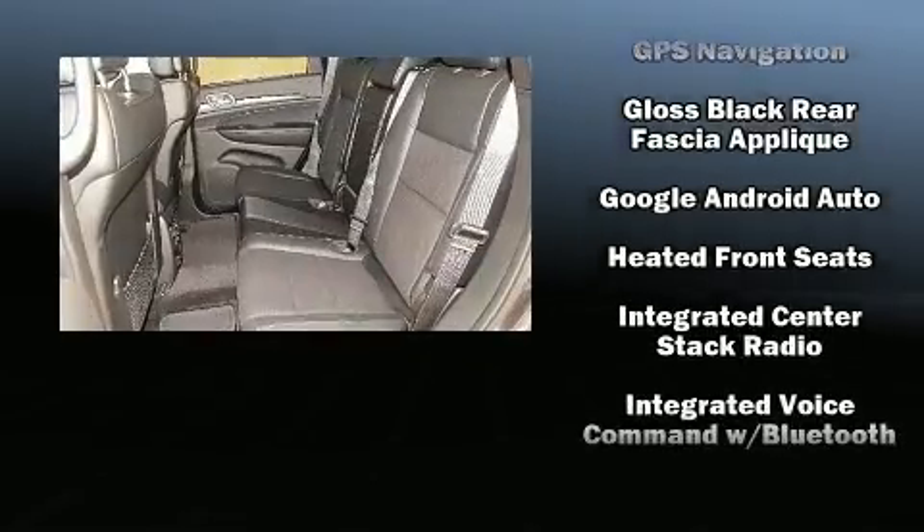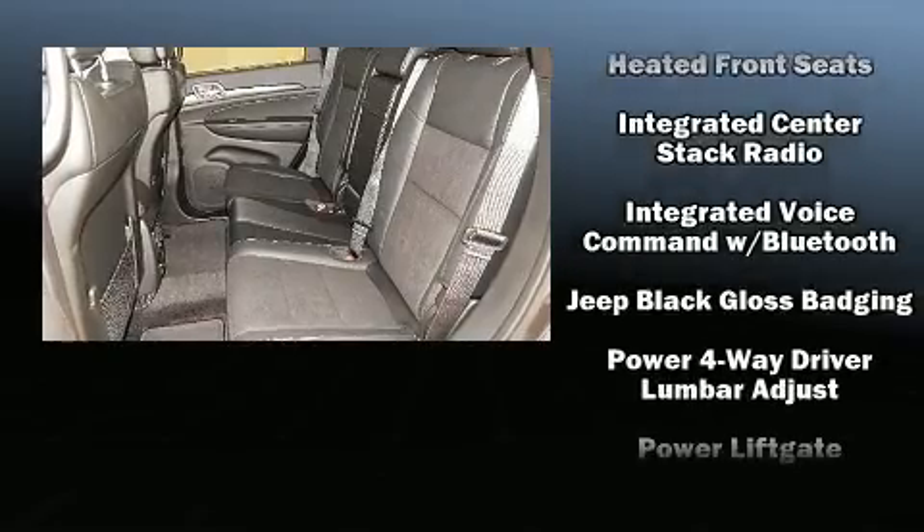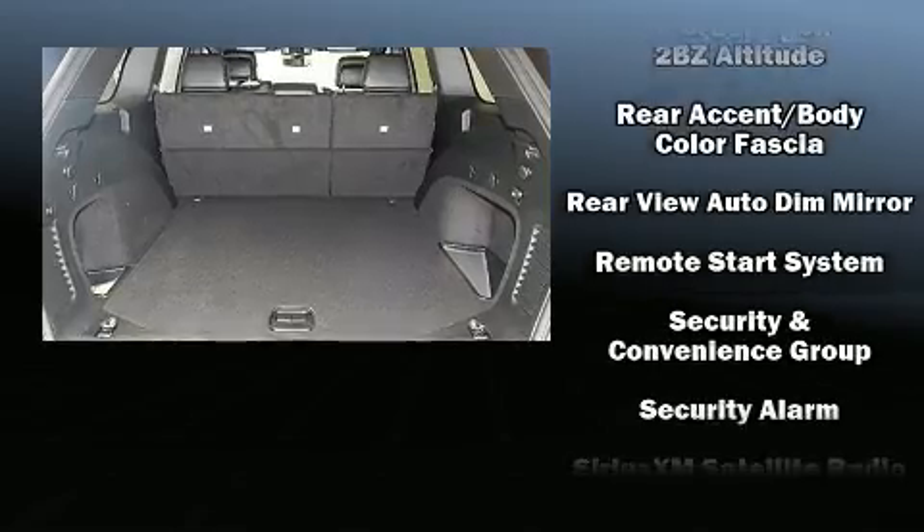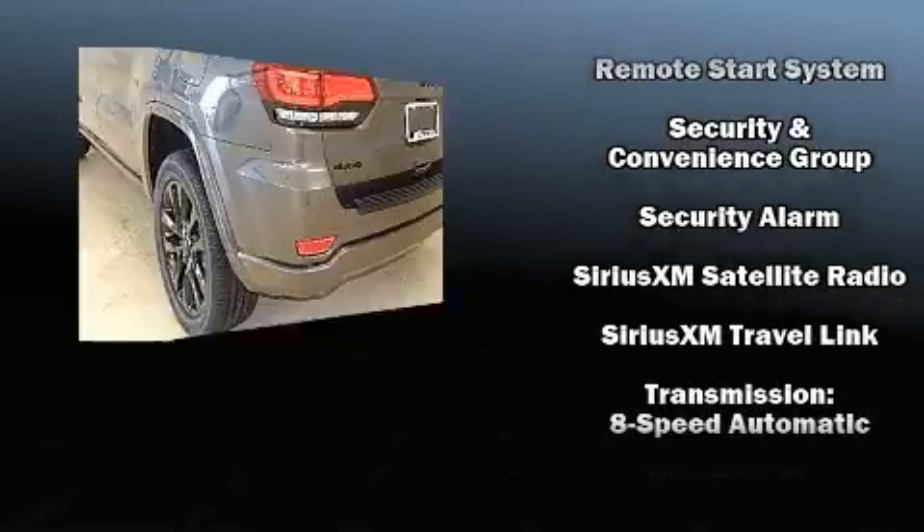Additional features include a power rear cargo door and one-touch window functionality. Side-curtain airbags deploy in extreme circumstances, shielding you and your passengers from collision forces.